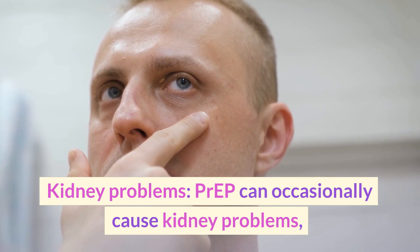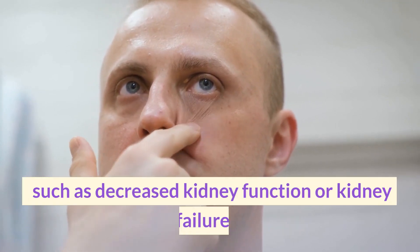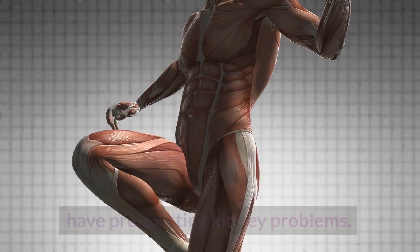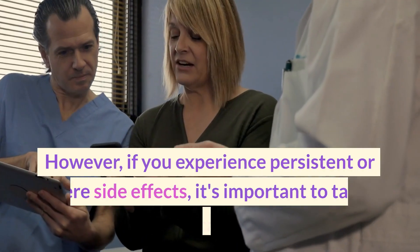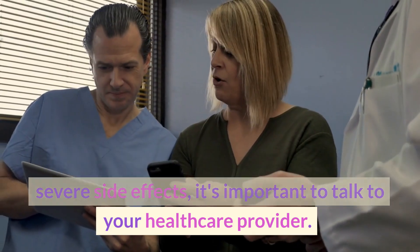Kidney problems — PrEP can occasionally cause kidney problems, such as decreased kidney function or kidney failure. This is more likely to occur in people who have pre-existing kidney problems. It's important to note that these side effects are generally mild and go away on their own. However, if you experience persistent or severe side effects, it's important to talk to your healthcare provider.